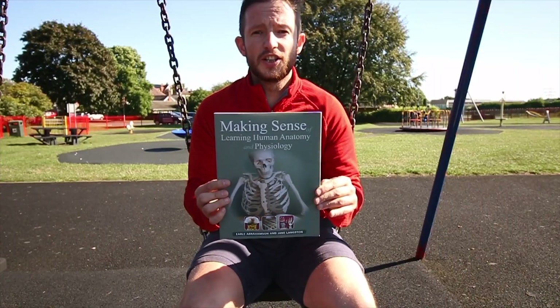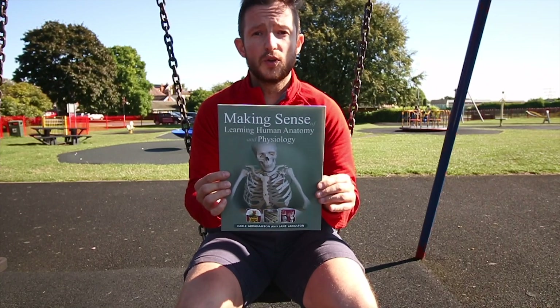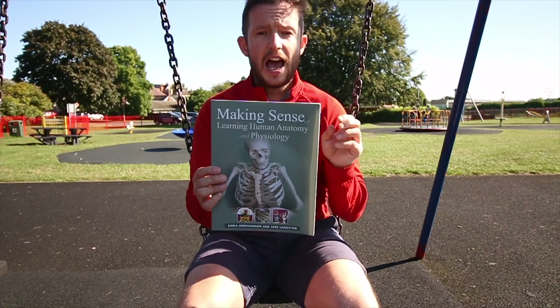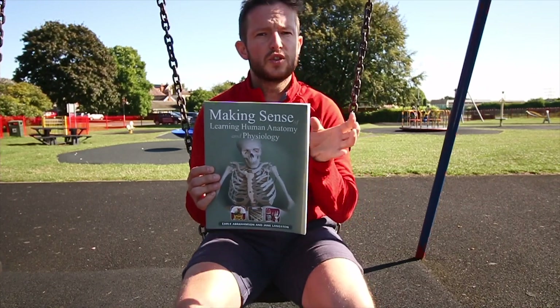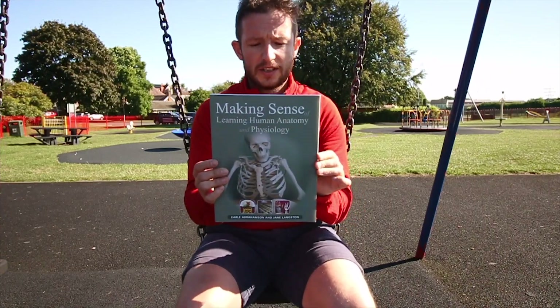Making Sense of Learning Human Anatomy and Physiology is an amazing book. What makes it stand out is there are lots of great games that help you remember the anatomy, and the language they use is not heavy jargon. It's nicely explained what's going on in our body. I would definitely highly recommend this book.